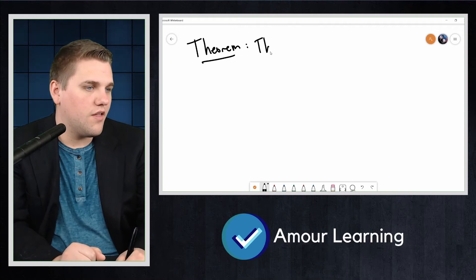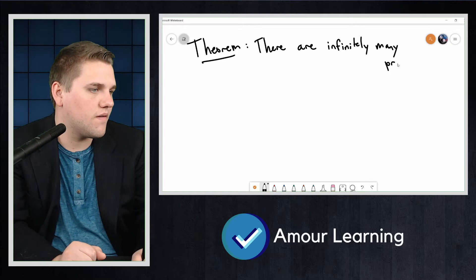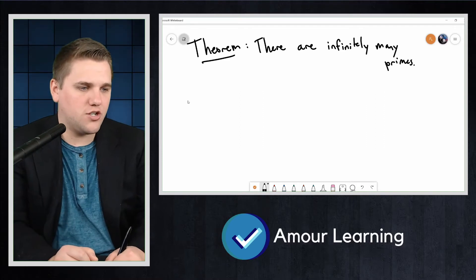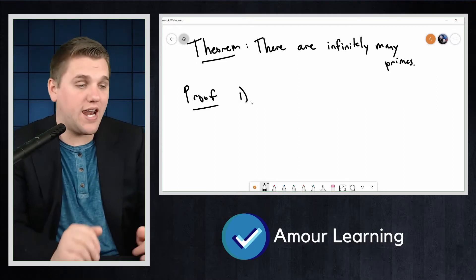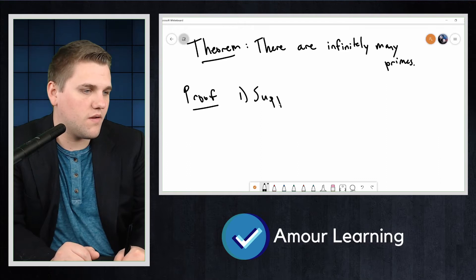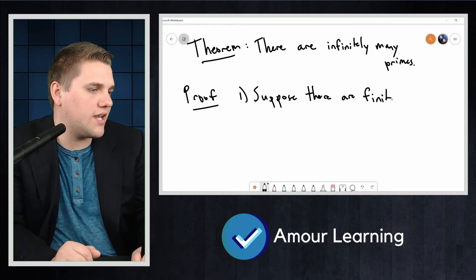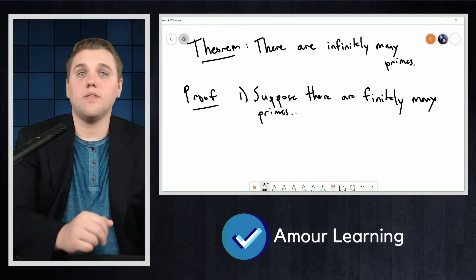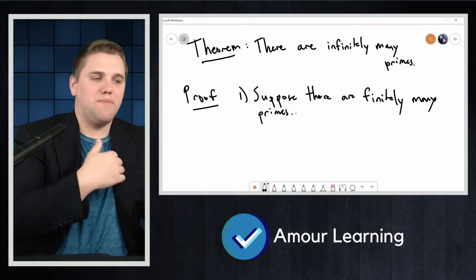The theorem: there are infinitely many primes. Here's the proof. First, we're going to suppose that there are only finitely many primes. Note that we're using the word 'suppose' because it's a premise.